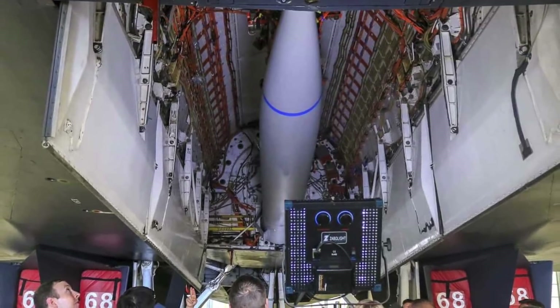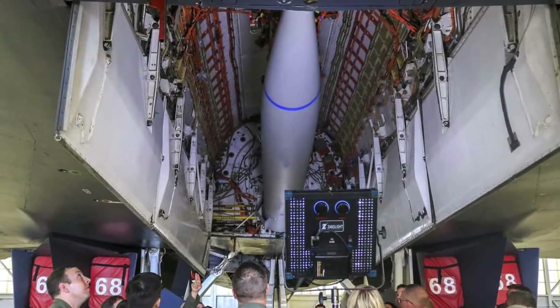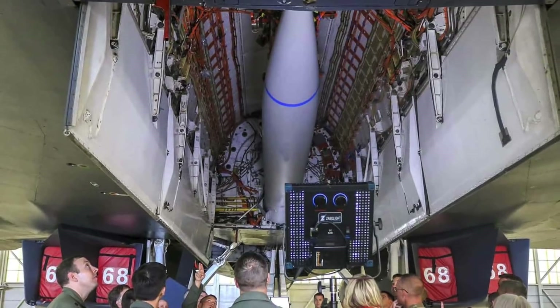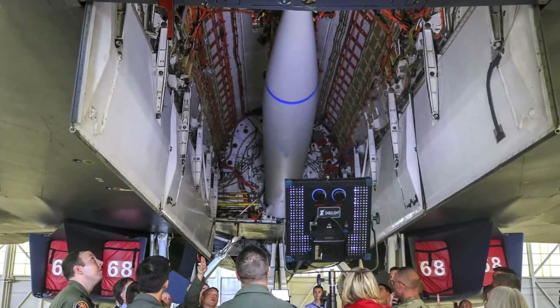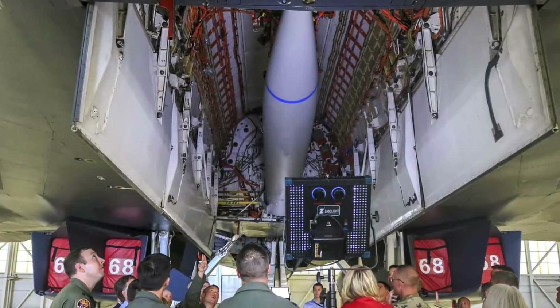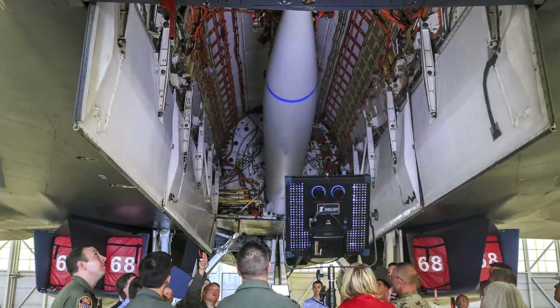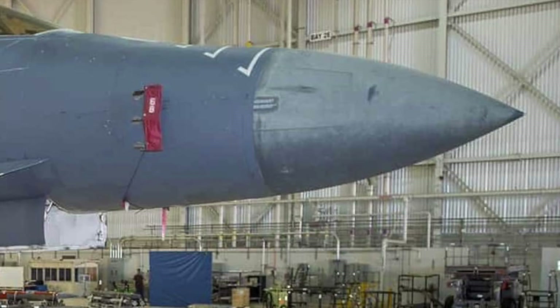Captain Timothy Grace, test weapons systems officer, stated that the bulkhead modification can be accomplished and then reverted back. He explained it is not a permanent modification — it is something that can be done through a few work shifts with the maintenance flight. So depending on what targets are being pursued and what weapons need to be carried, they can move that bulkhead and do the external carriage.